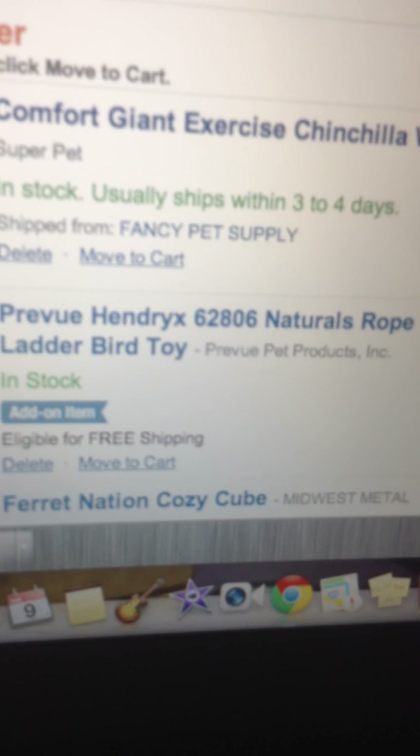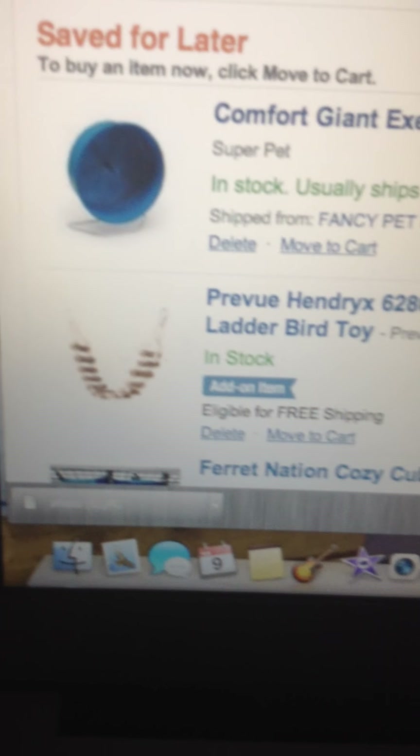Here's a Purview Hendrix Natural Rope Ladder Bird Toys. Rats love bird toys. It's $4.99 — I like it.